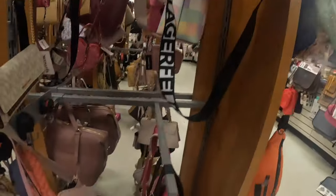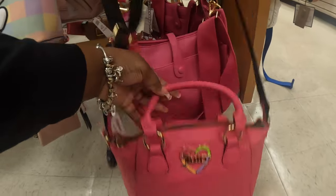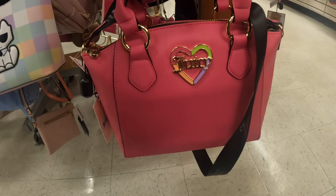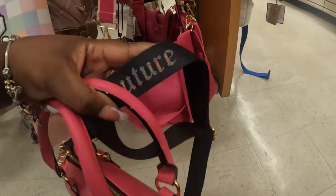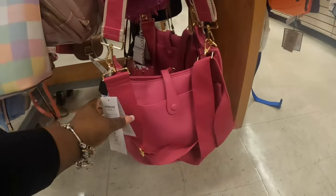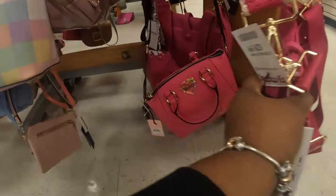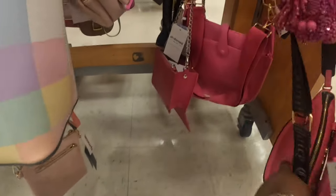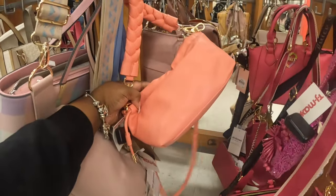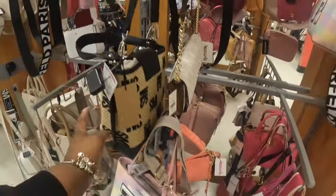This is a pretty Juicy Couture, this is $30. I'm usually not like a Juicy Couture girl but this bag is real pretty. And the strap — that's nice. Two straps included in this one, it's $30. Another Juicy. And the Steve Madden in that orange with the braid, $25. And this one is $35.